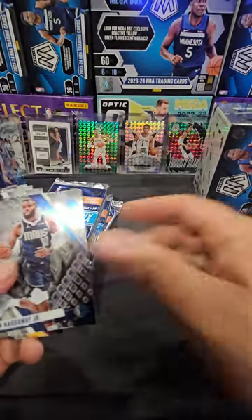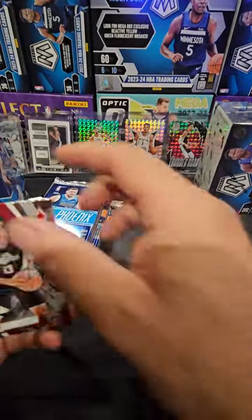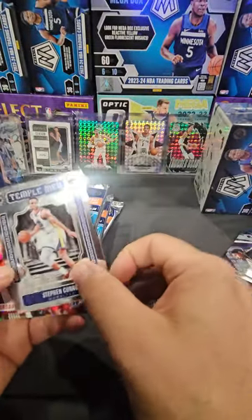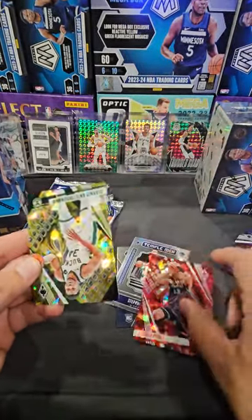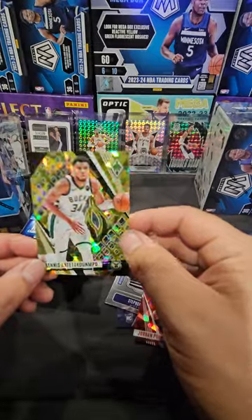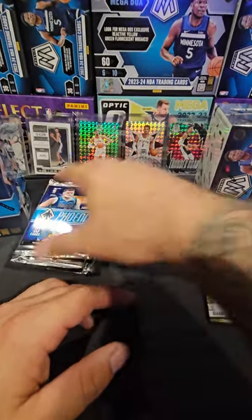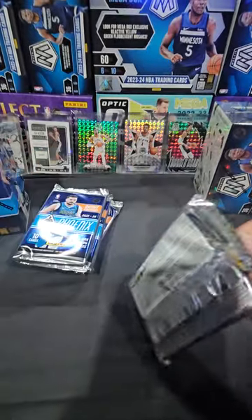Alright, first pack - we got Kevin Love, the base is kind of cool, chromium design. Magic, the cell bolts - wow, look at that, there's a print line right there, that's not cool. Hunter Tyson is our first rookie, a Stephen Curry Templeman, Jordan Poole, and a Giannis - yeah, it's numbered 97 out of 175. It's kind of like a cracked ice. If you know the insert names, comment them below - a numbered Giannis in the first pack!